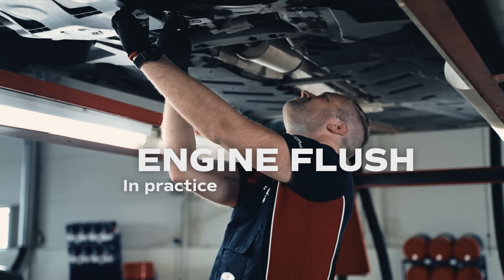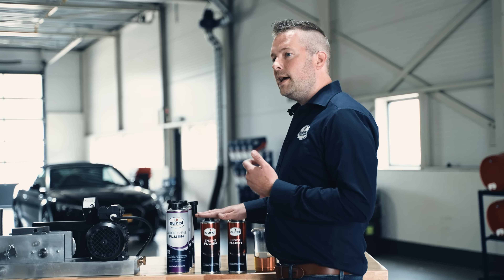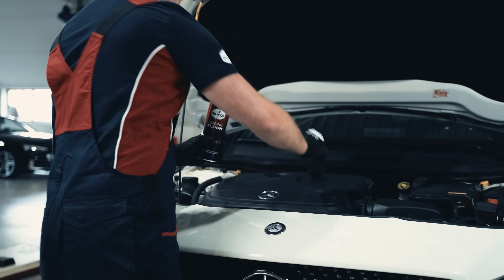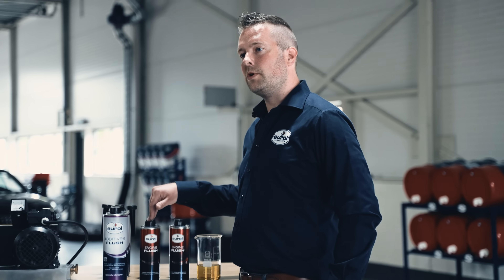So when you are changing your engine oil, you are also changing the filter. It should be as common to perform an engine flush when you change your engine oil. The old engine oil performs as a carrier for this product while it's working.